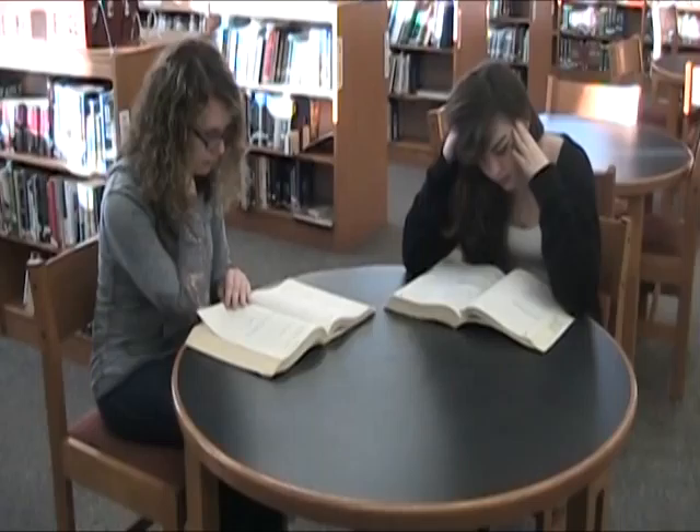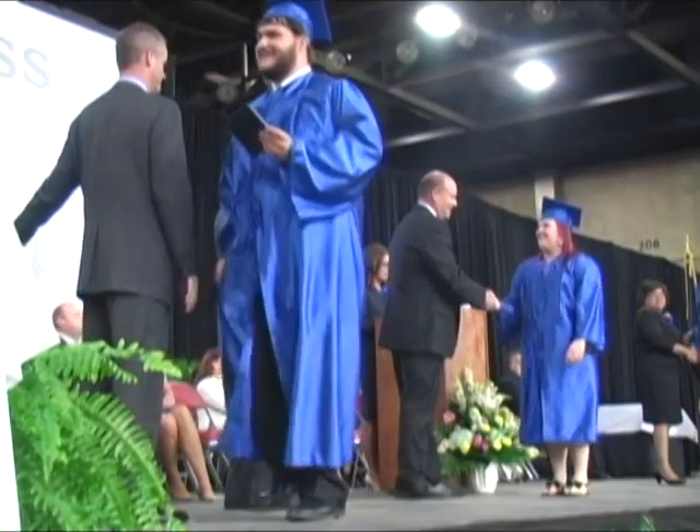And don't let senioritis get to you yet, because your senior year does count. Sam Doden, OTVX.